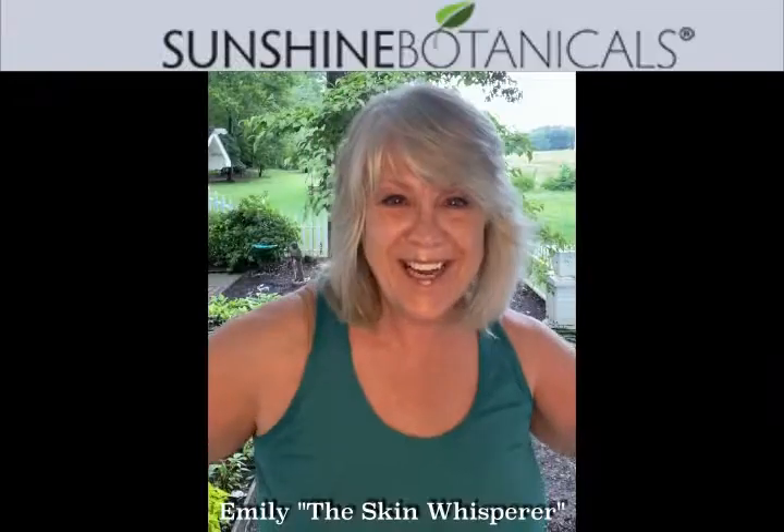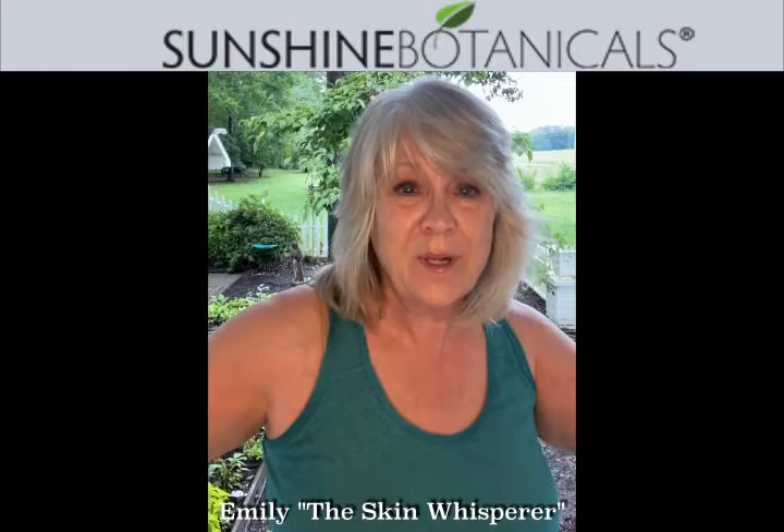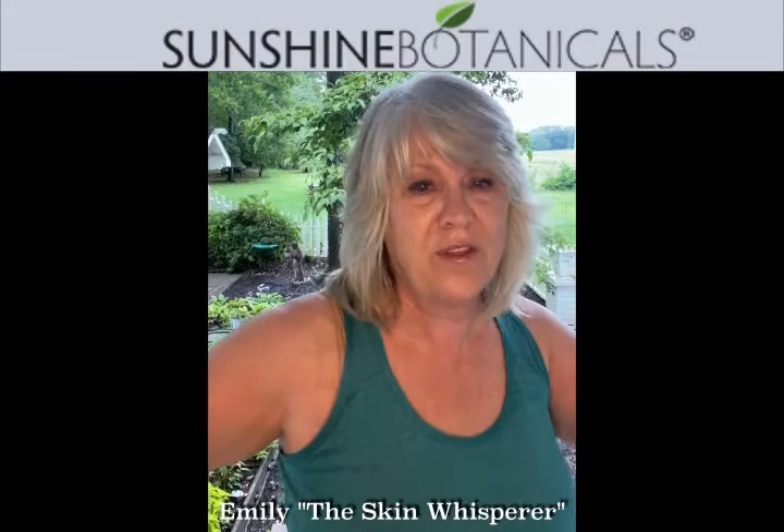Hi guys, it's Emily. I'm the Skin Whisperer at Sunshine Botanicals and today I'm coming to you with a really important message. I literally just got off my bike. I am an avid cyclist and I love everything outside. I could live outside. It's my favorite thing.